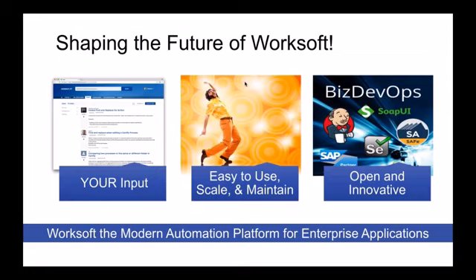When it comes to shaping the future of WorkSoft, I look at three things as a product manager: customer input through the advisory board and ideation forms, our Agile Scrum process, and monitoring new technologies. I encourage you to keep using the ideation forms — when you vote and comment, it helps me prioritize what helps the larger customer base. My core themes are easy to use, easy to scale, and easy to maintain, and I align all stories to those themes.